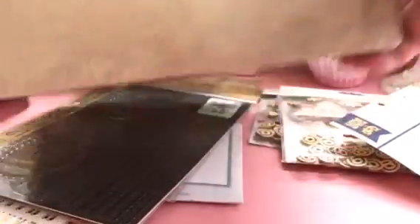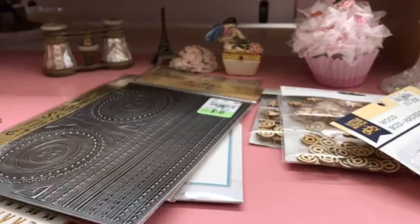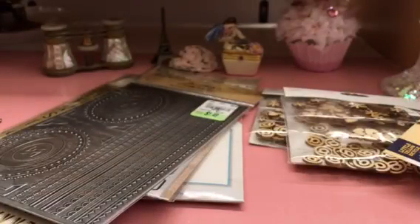I got a couple of small paper kits. This is the Hawaiian one — I like that for a Hawaiian theme — and it has little notebook things I could make or use for cards. Then I got this farm-themed one; I'm kind of into that cottage farm look right now, so I got that one.